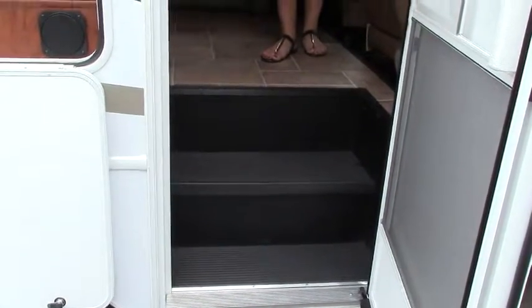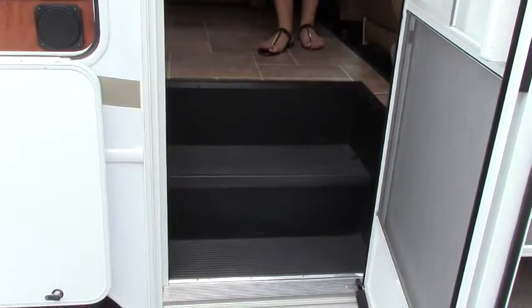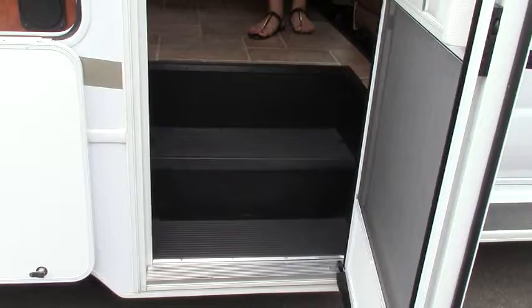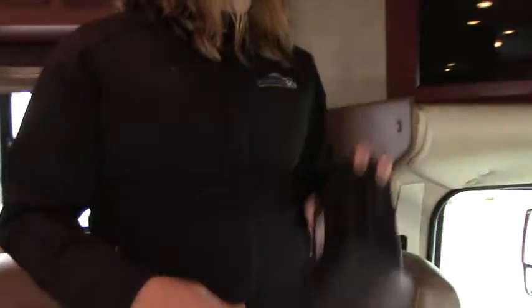One of my favorite things about Forest River products is they don't have an electric step that comes out — it's a cutout, so you don't have to worry about that motor or it being flimsy. It's just there ready for you to walk on in, with easy access to your battery disconnect as well as your awning controls. This particular Forest River also has a leveling system — a nice little control box that you can hold outside so you can see if you're actually level or not.